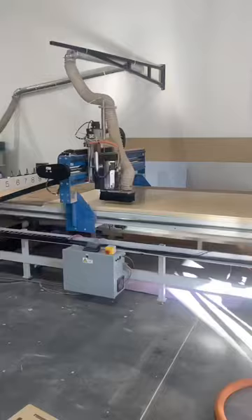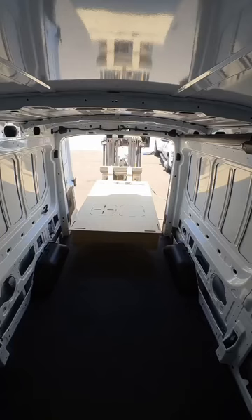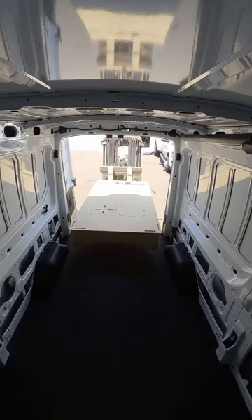Come on, VanLab! This is where the magic happens. We got it! I can't believe how little it is. This is going to fill up the whole van.